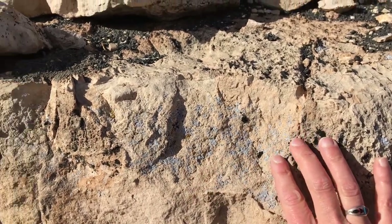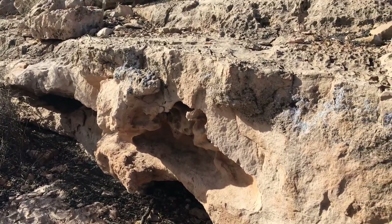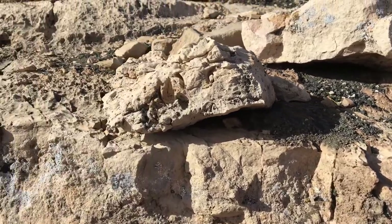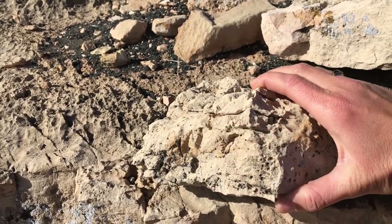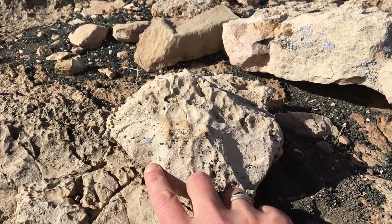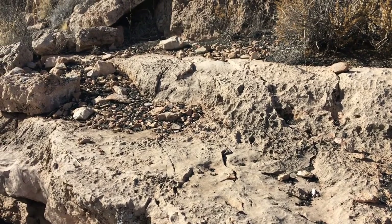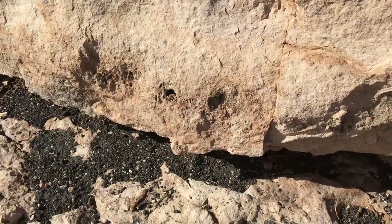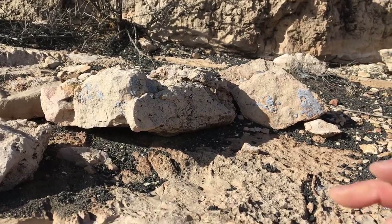I wanted to show you the limestone here close up. This is part of the Kaibab formation — Kaibab limestone — about 260 million years old, formed when there was a shallow seabed. You do often see little shell impressions in these rocks. I've seen both nautiloid and gastropod — different snails — and other bivalve fossils within these rocks. In this national forest it is okay to collect invertebrate fossils in small amounts — fossils of animals that don't have spines. But probably not going to do that today unless we find something really, really good.